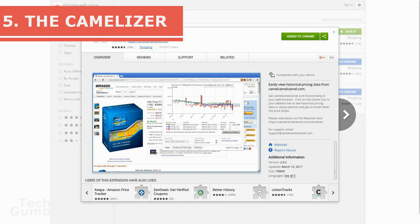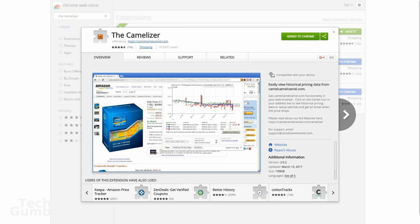Number 5, the Camelizer. Many of you out there may be familiar with the Amazon price tracking site Camel Camel Camel. The Camelizer is the Chrome extension from those same people. It shows you the price history of an item that you're looking at to help you determine whether you should buy that product now or wait.